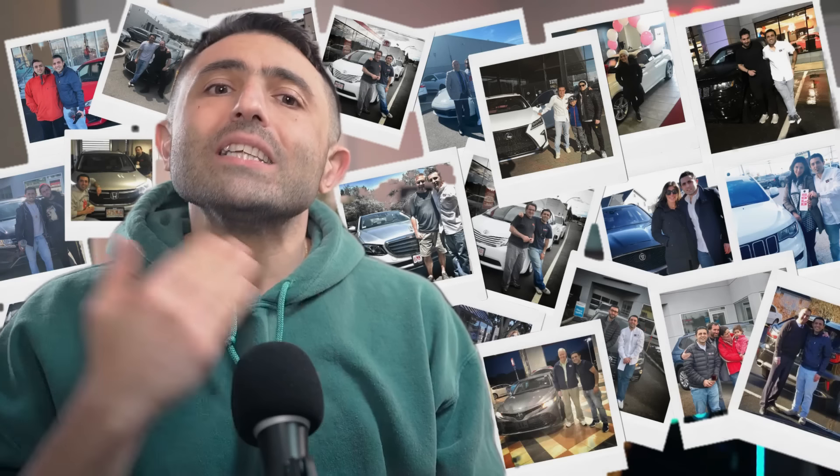My name is Ari, and for more than 10 years I've helped thousands buy a new car — first as a BMW dealer and second as a consultant here in Boston. Do not buy a Bronco until you watch this video, because I'm going to give you some insane negotiation tactics to use at the Ford dealership.